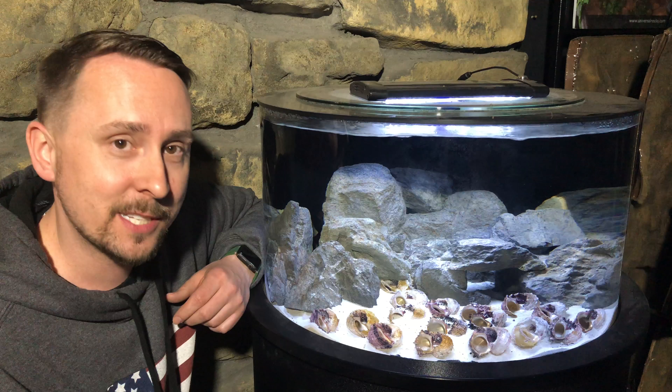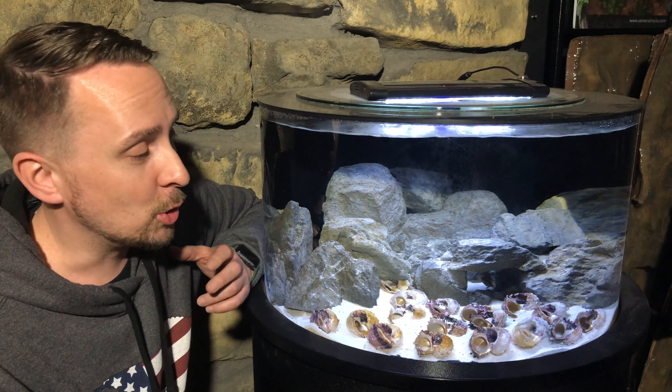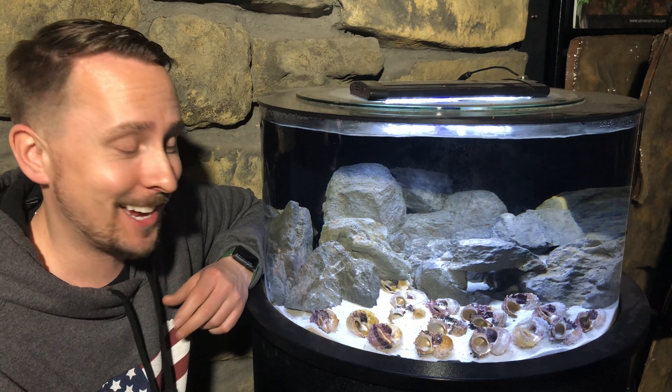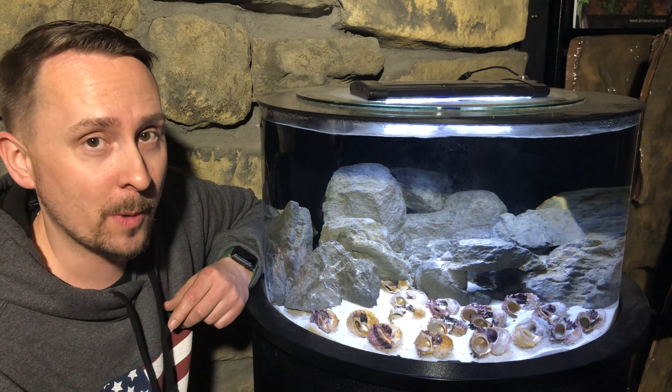They move the shells, they move the sand, they're fun to watch. So if you're looking for something different, you want to stay within the African cichlid realm, and Lake Tanganyika is starting to catch your eye, then these are the folks — these are the little guys that need to be in your home aquarium.